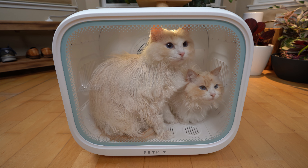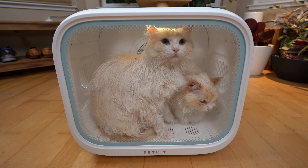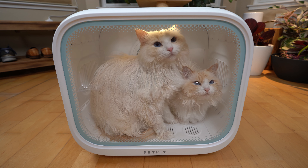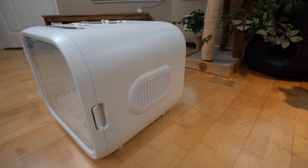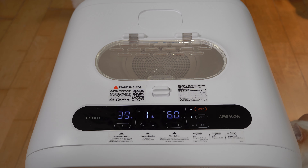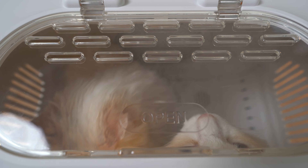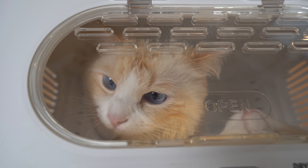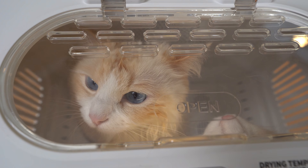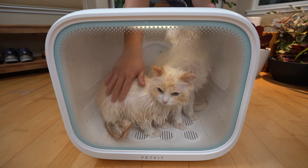With the LED touch panel or app, you can customize the temperature, wind speed, and duration. The temperature is also carefully monitored by thermal sensors so it doesn't get too hot, while three air outlets provide plenty of fresh air so your cats can breathe freely. The outlet at the top effectively discharges the hot and humid air inside the cabin.